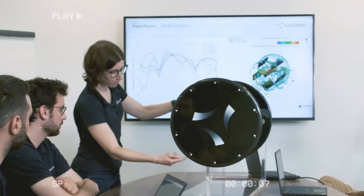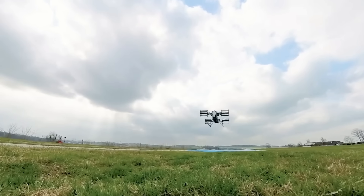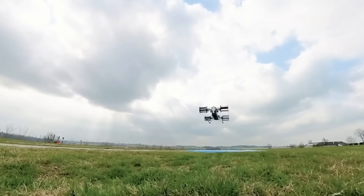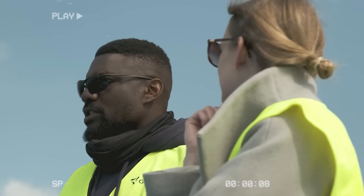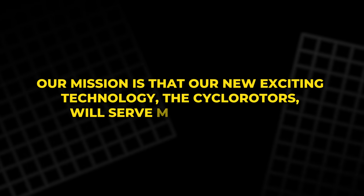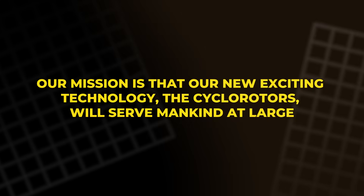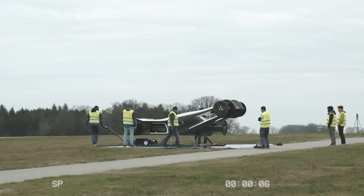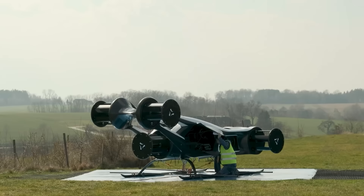Investors are taking notice, pouring millions into development. Cyclotech believes its propulsion system could power not just small drones, but larger cargo aircraft and even passenger air taxis. The company's chief development officer, Marco Prugger, describes their vision clearly: "Our mission is that our new exciting technology, the cyclo-rotors, will serve mankind at large, because we develop CO2-free electrically driven propulsion systems for aviation and the automotive industry."